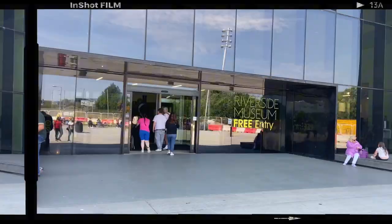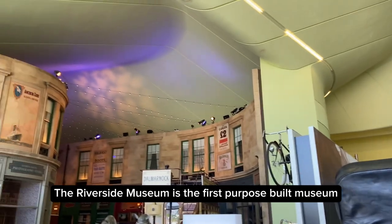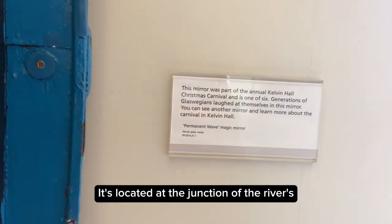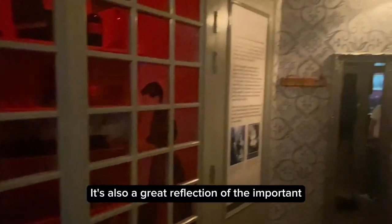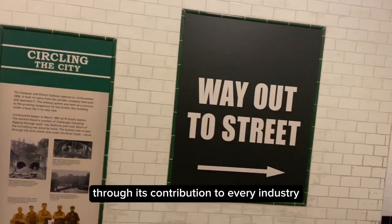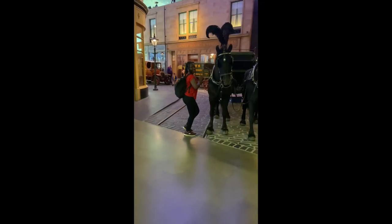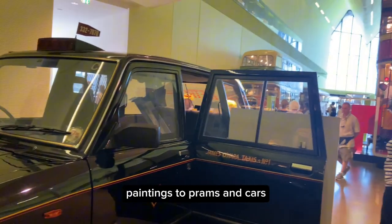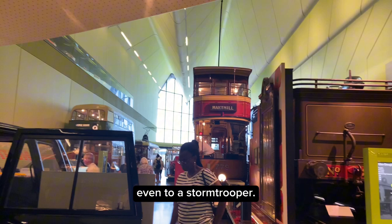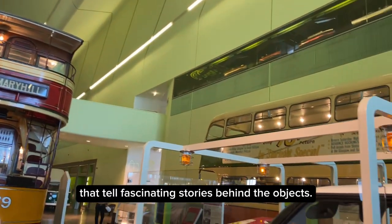The next and final stop — the sixth free attraction — is the Riverside Museum, the first purpose-built museum created by Glasgow Life in the 21st century. Located at the junction of the rivers Kelvin and Clyde, it houses the city's fabulous transport and technology collections and reflects the important role Glasgow has played in industries like shipbuilding, train manufacturing and engineering. With over 3,000 objects on display — everything from skateboards to locomotives, paintings to prams, cars and even a stormtrooper — there are also over 90 large touchscreen panels full of images, memories and films that tell the fascinating stories behind the objects.